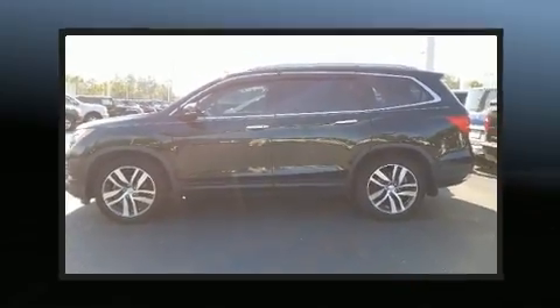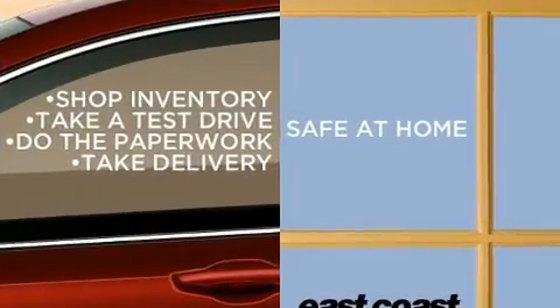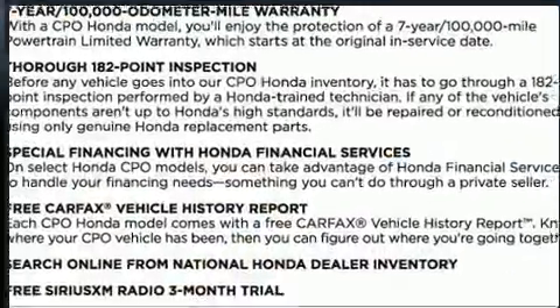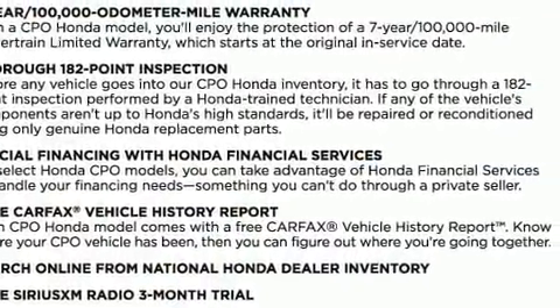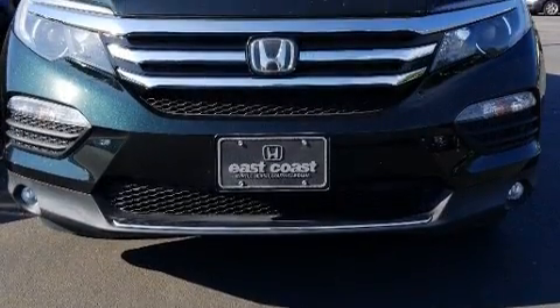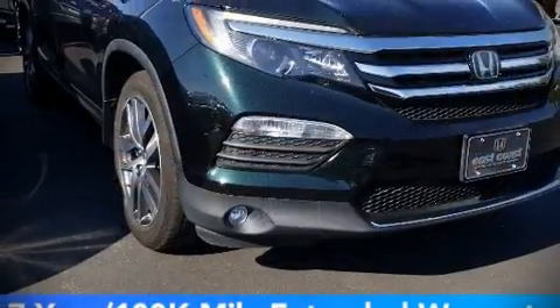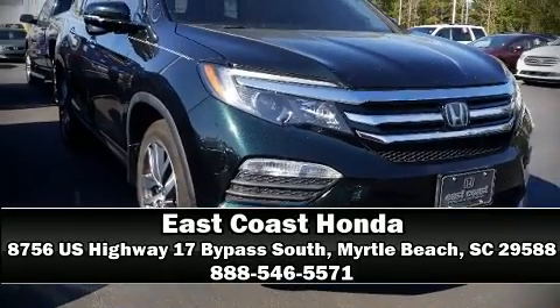In the event of a rollover collision, side curtain airbags provide additional protection for outboard seated passengers. This vehicle has achieved certified pre-owned status by passing Honda's comprehensive certification process, including an exhaustive 150-point inspection. Stop by our dealership or give us a call for more information.